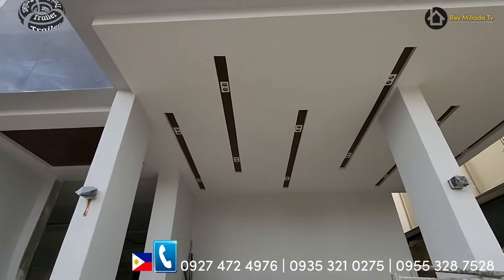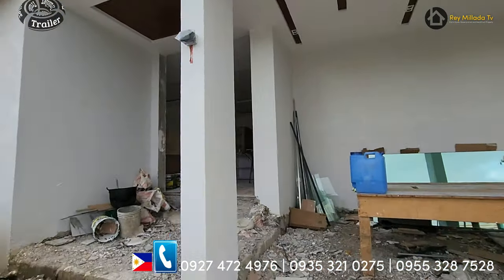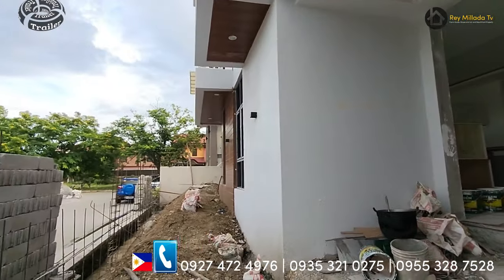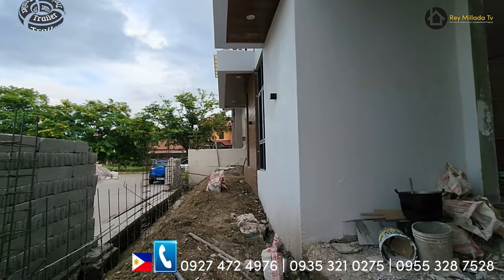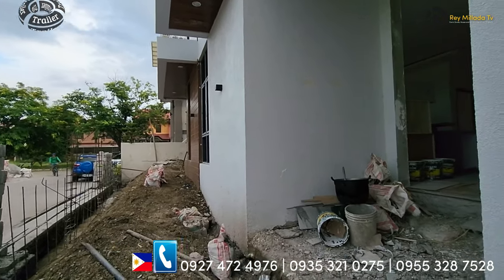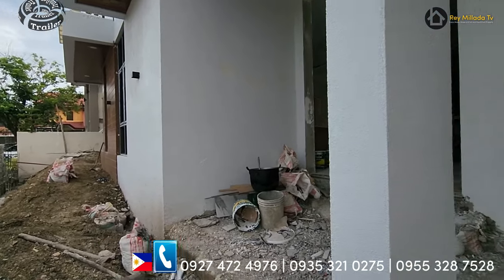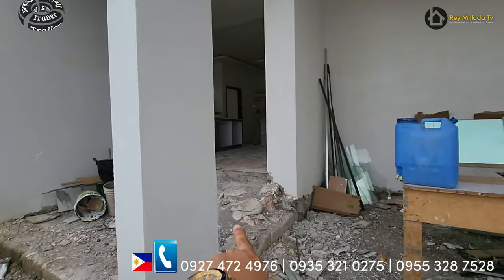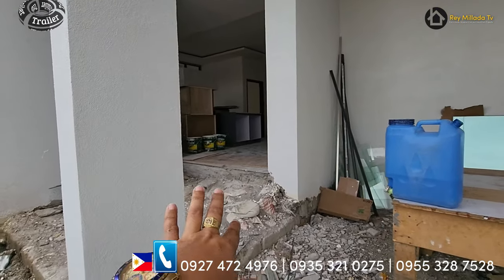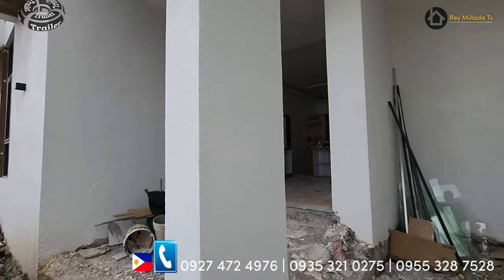Taas ng kisame! Tingnan nyo naman. Main entrance — so you have this three meters setback as your garden space. The house is elevated. So ito yung pinaka-road, then plus this one, and then ito yung pinaka-house. Just imagine na you have almost one meter or more than one meter high elevated.